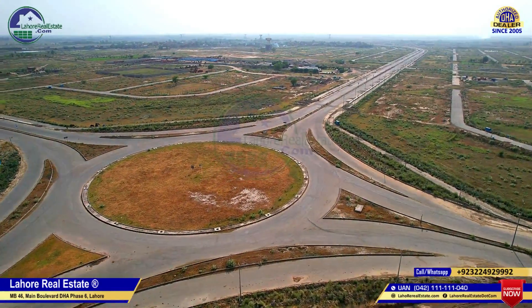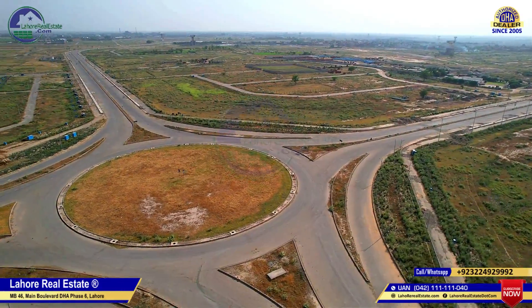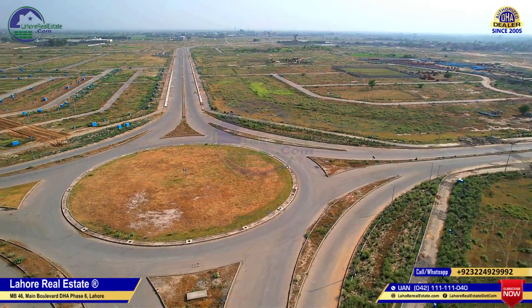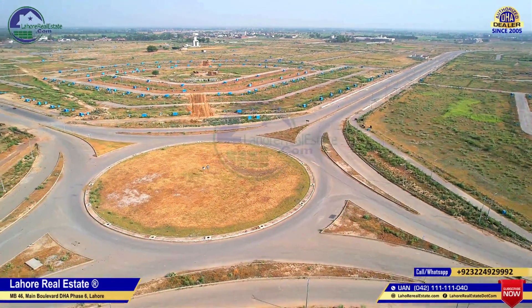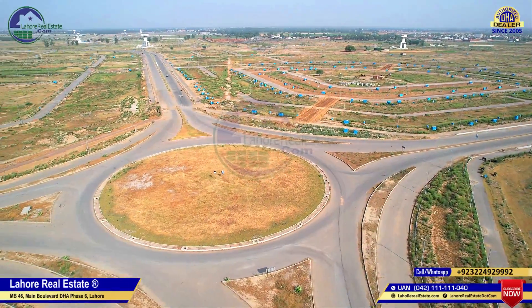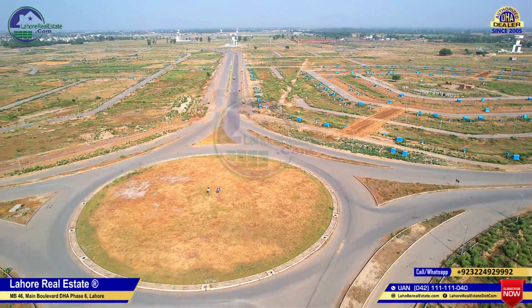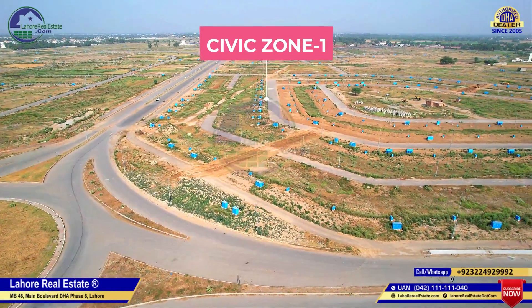We are going to discuss the price of one kanal in the P-block. The minimum, depending upon location, is 180 to 185 lakh, and the maximum is 300 to 310 lakh, depending upon location. The P-block is totally non-possession; possession has been announced.